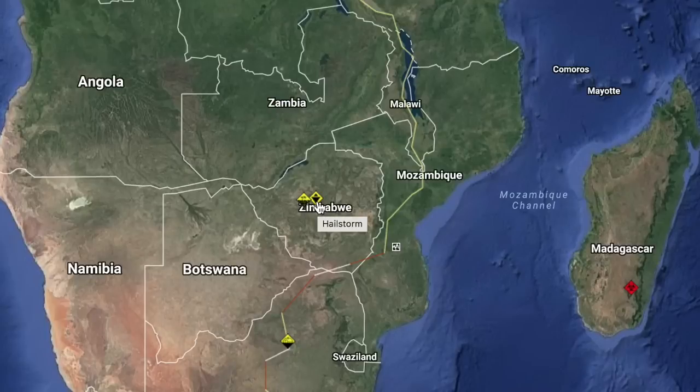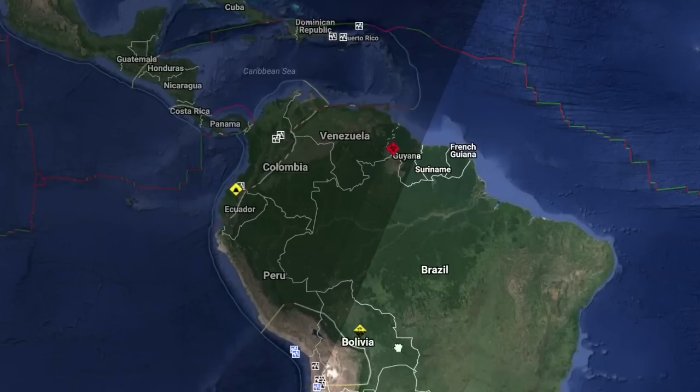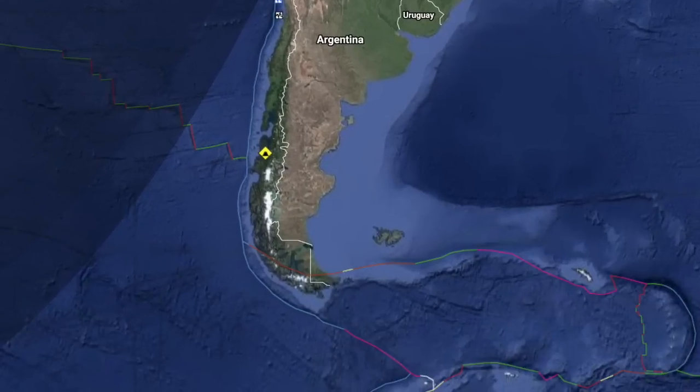Coming to the alert map, we saw crazy hail take out tons of agricultural operations in Zimbabwe. We also have two volcanoes going on alert, both in South America — one in Ecuador and one well south of there in Chile. Both mountains were put on alert due to increased seismic activity beneath them.